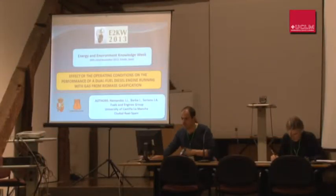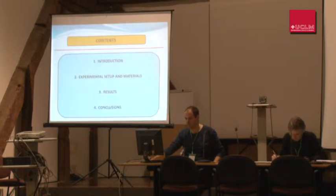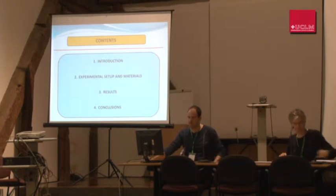Good morning everybody. I'm going to present the work titled 'Effect of the Operating Conditions on the Performance of a Dual Fuel Diesel Engine Running with Gas from Biomass Gasification', whose authors are Hernandez, Soriano, and Javier Barba. We belong to the Fuels and Engines Group of the University of Castilla-La Mancha. The presentation is divided into four main parts: introduction, experimental setup and materials, results, and conclusions.